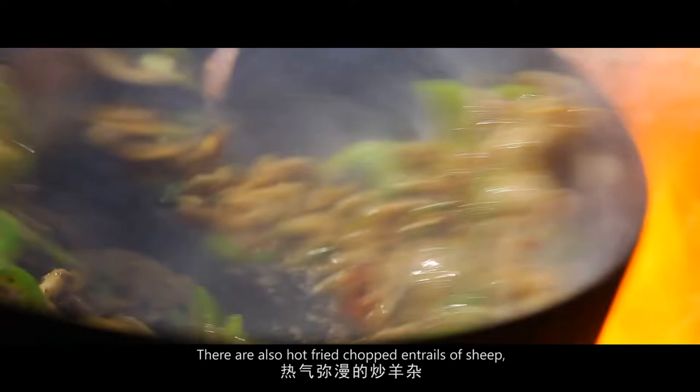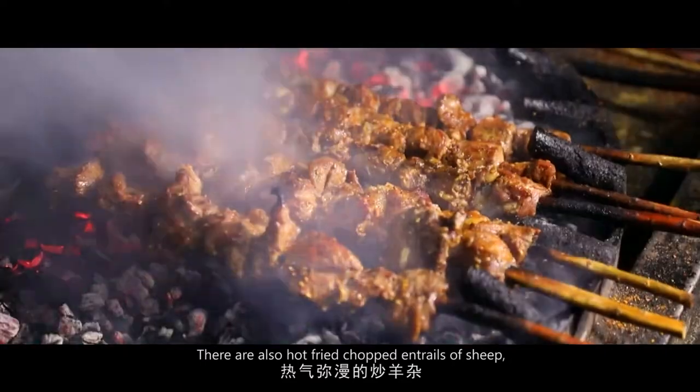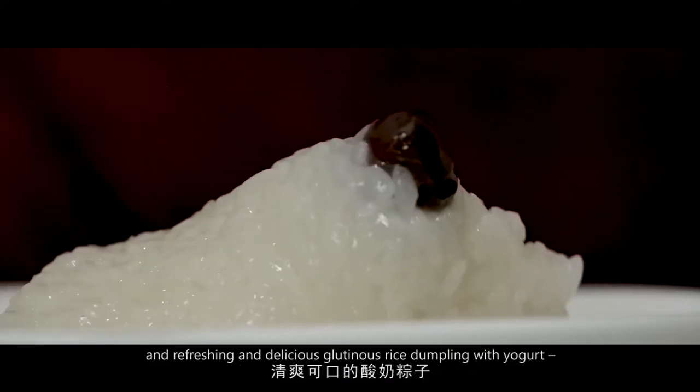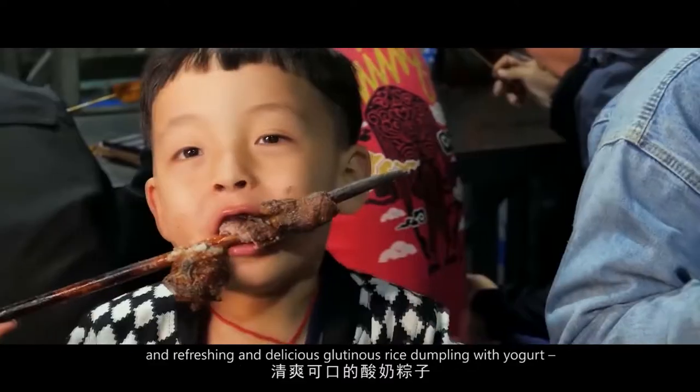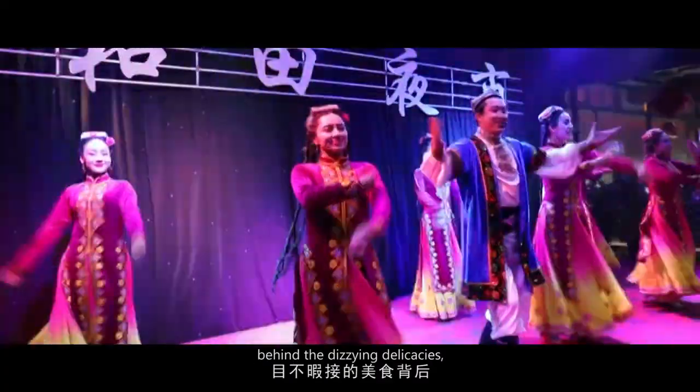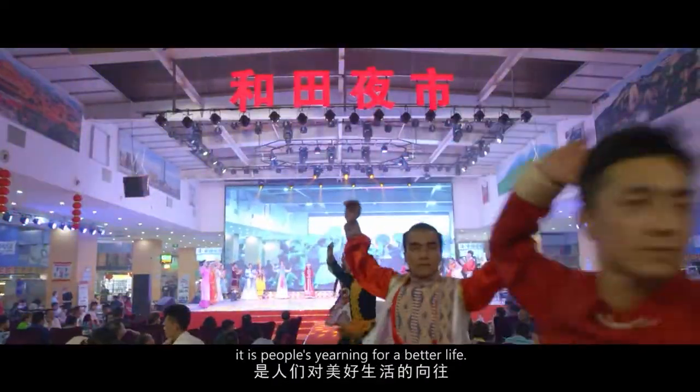There are also hot fried chopped entrails of sheep, smoked lamb skewers, sweet and crisp sesame candy, and refreshing and delicious glutinous rice dumplings with yogurt. Behind the dizzying delicacies, it is people's yearning for a better life.